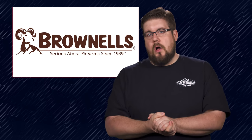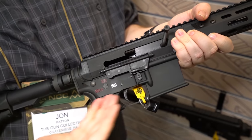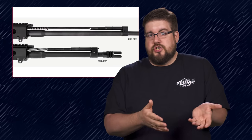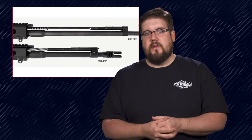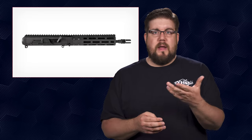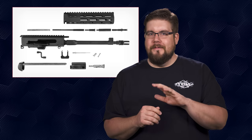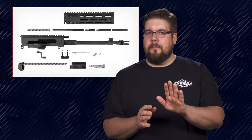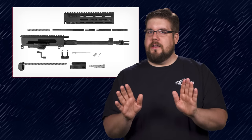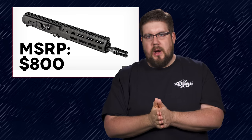We also have some long gun news. Brownells has a new version of the BRN 180 we covered at SHOT Show — simply put, it's a shorty upper with a 10.5 inch barrel; everything else is basically the same, just shorter. I might prefer the short version over the long one. The pricing on the BRN 180S is $800.